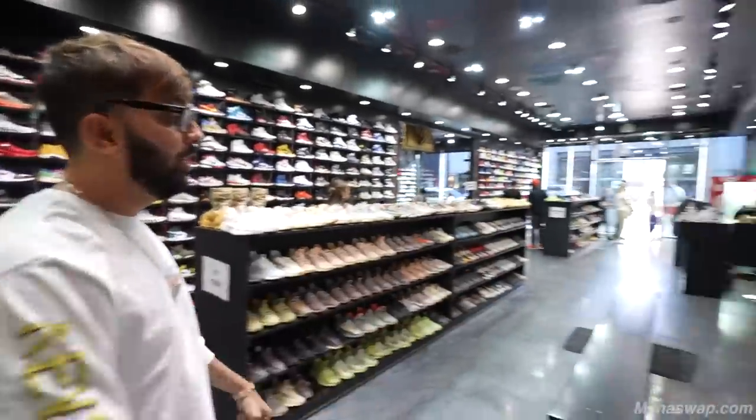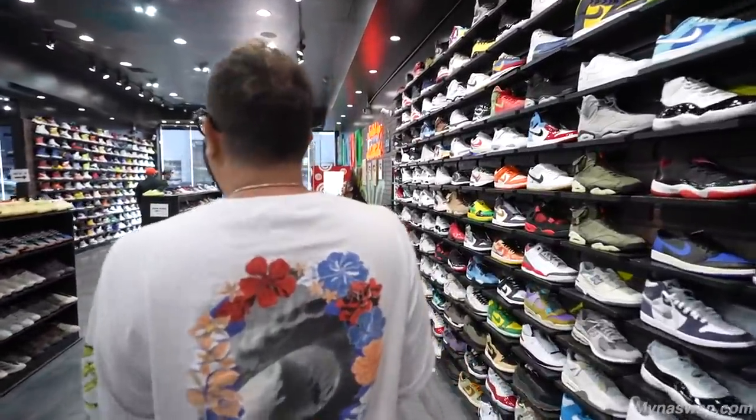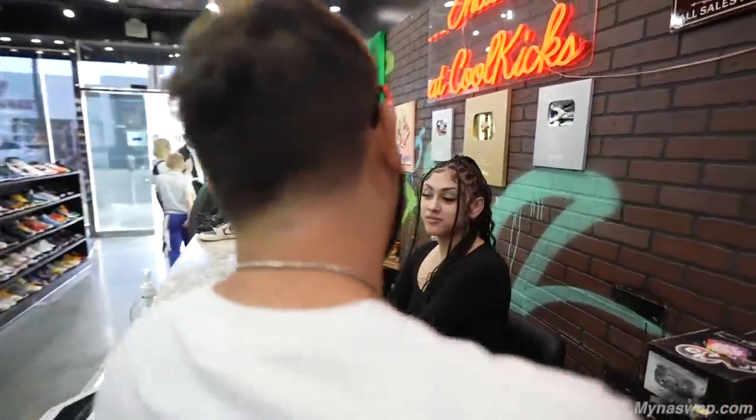There's a bunch of variety right here. Breeze, you're eating on the job — what are you even eating? You told your Twitch stream you were eating healthy!